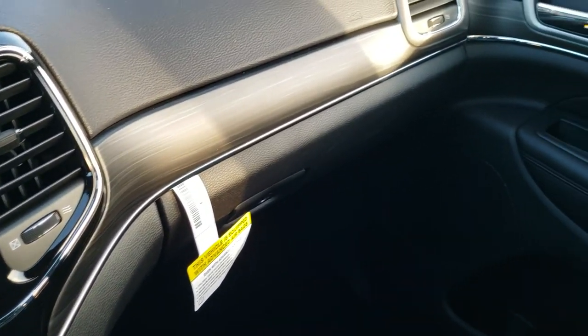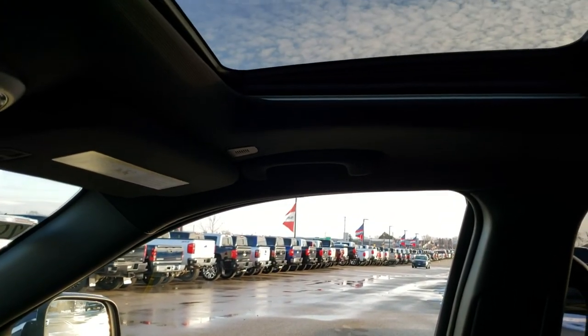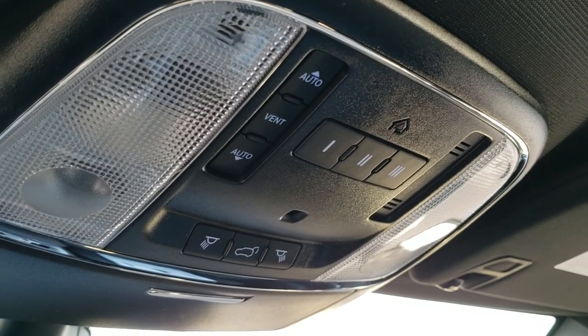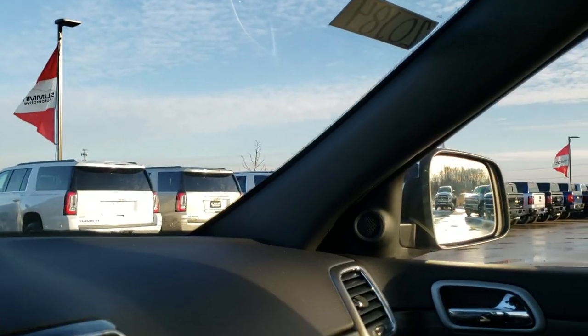Take a look at that styling on the dash — it wraps around really nicely and looks great. Up top there's a power sunroof. You also have HomeLink buttons for your garage door, security, and lighting systems, plus map lights and SOS and assist buttons in the rearview mirror.